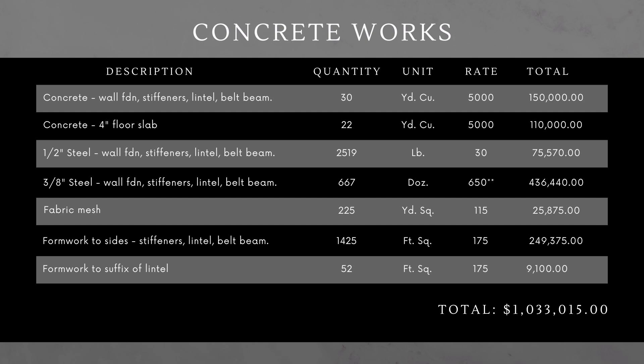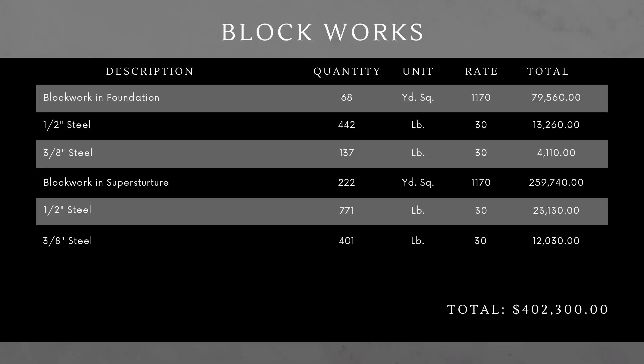Blockwork. You have blockwork in the foundation and blockwork in the superstructure — foundation being anything underground, superstructure being anything above ground. With the steelwork and window areas included, all that comes to just over 400,000.